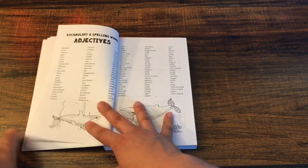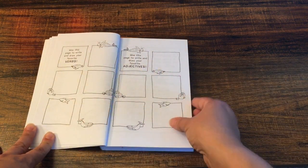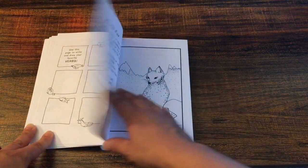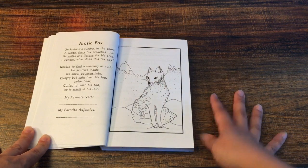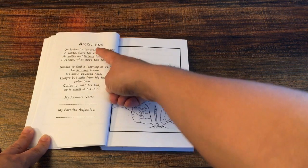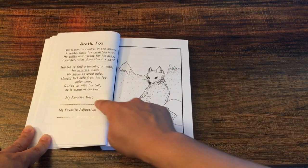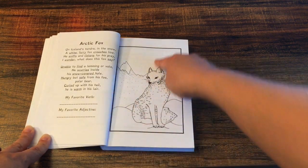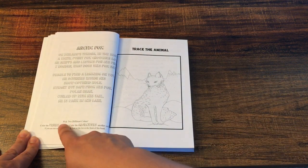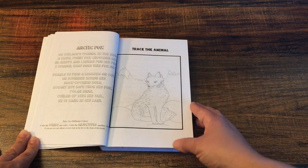So this list of verbs and a list of adjectives — you use this page to write and draw your favorite verbs and adjectives. All the activities are in alphabetical order. We're going to start with the Arctic Fox. They have a poem, they read it, they're going to find their favorite verb in the poem and their favorite adjective. Then they're going to color the picture — pick two different colors, color all the verbs in one color and the adjectives in a different color.